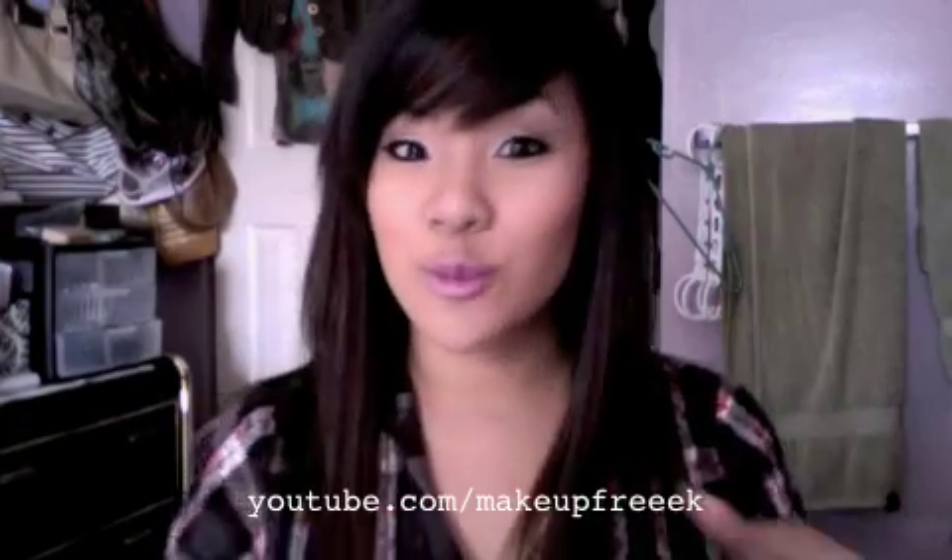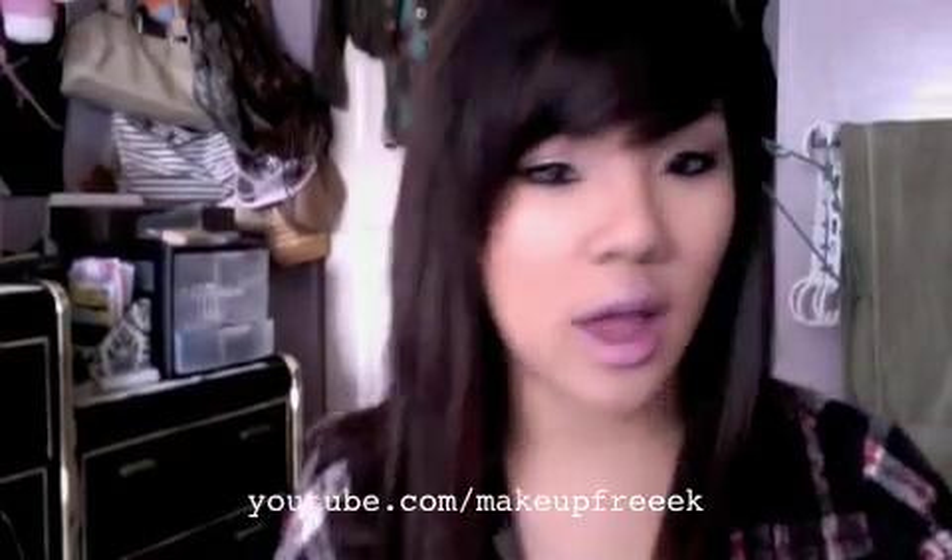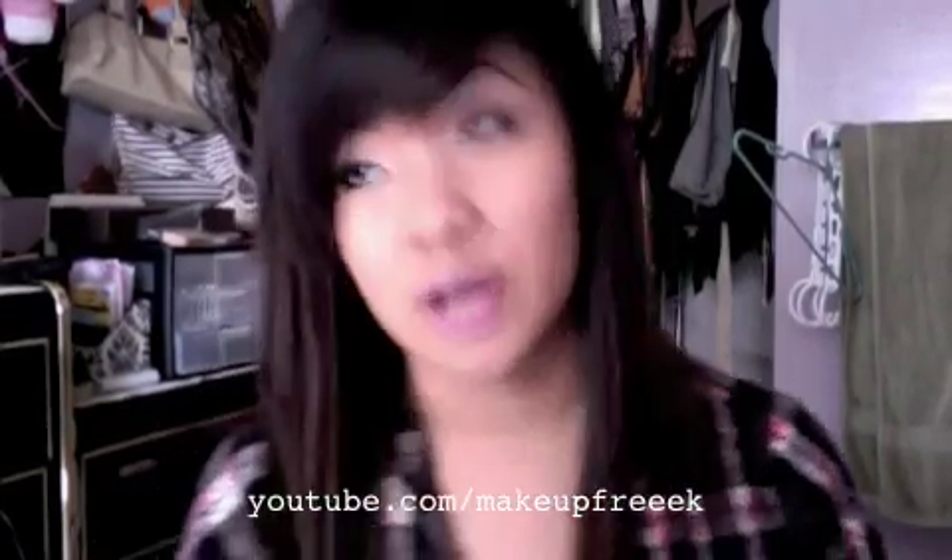Hey girlies! I'm back and this lighting is so much better than my previous videos on my MacBook. I actually really like this lighting. I don't know if it's the time of day or this angle, but I'm going to keep using this angle and try to film at this time of day. So this video is my September favorites.